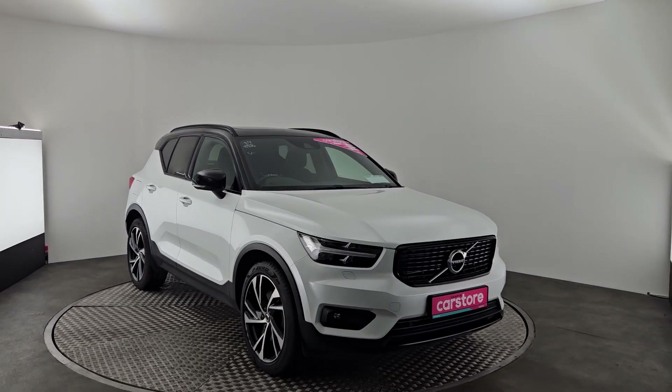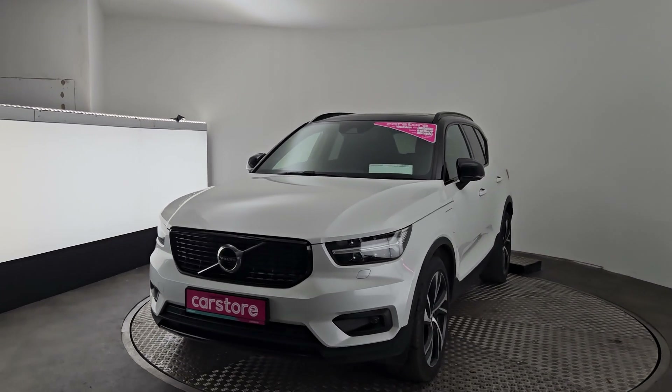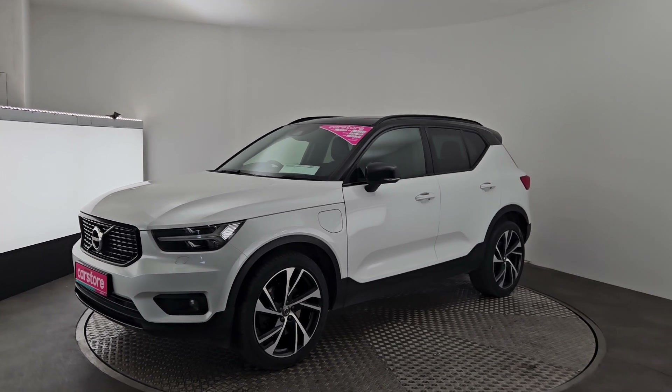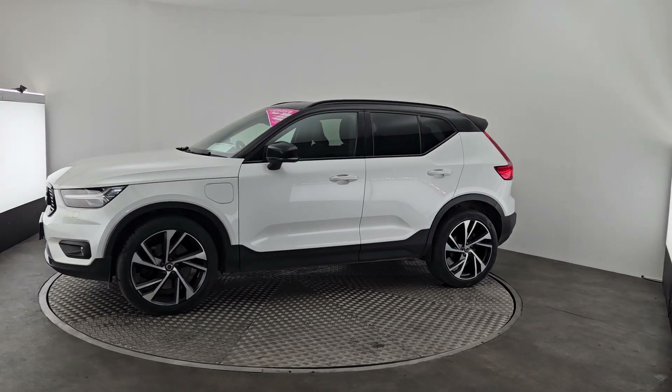Folks, Ab here from Kiri's Car Store. I'm going to run you through our beautiful XC40 that I have in front of me here today. This one is an R-Design Pro, so you get all the extras, like the front grille and the lovely alloys and the two-tone between the white, and much more. This car is a 2020 petrol plug-in hybrid, and it is available here at Kiri's Car Store Cork.